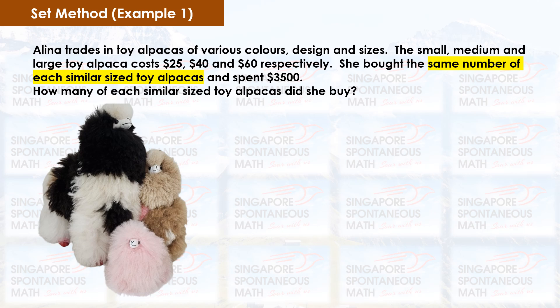We know that Alina bought the same number of similar-sized toy alpacas. Hence, for every small alpaca, there would also be one medium alpaca and one large alpaca. Therefore, we see them as one set and find out the cost of one set. $25 plus $40 plus $60 equals $125. The cost of one set is $125.